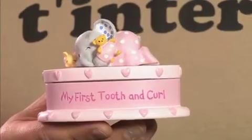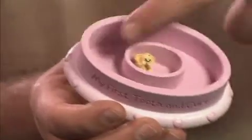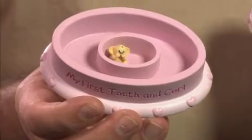Hi there, I'm Paul from ElliotandButtons.com. I've got this fantastic baby's first tooth and curl box. You've got baby Elliot on the top there; if you look inside you've got a place for the first tooth and for the lock of hair to go in there, and the little buttons are sat inside.